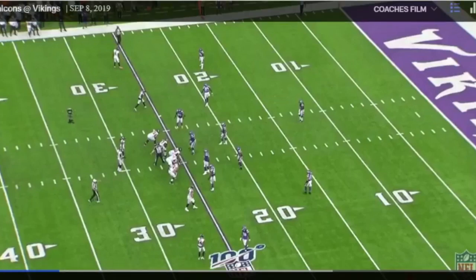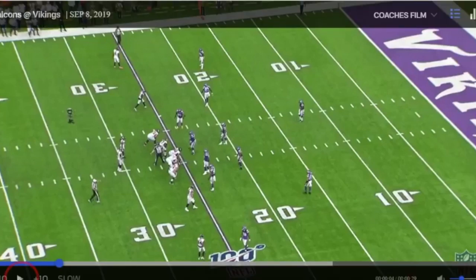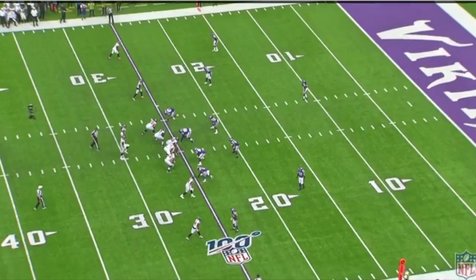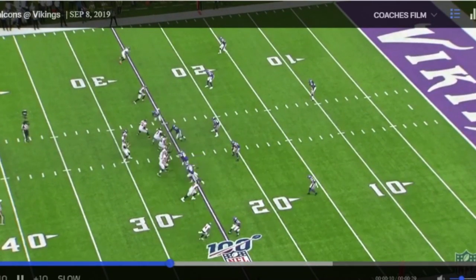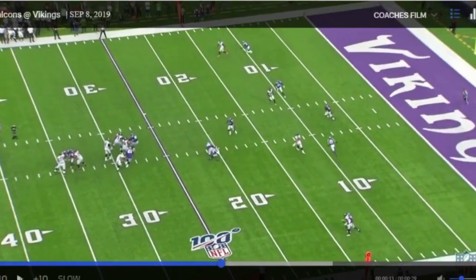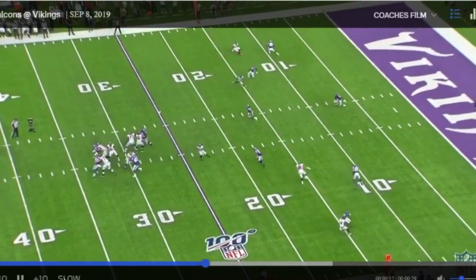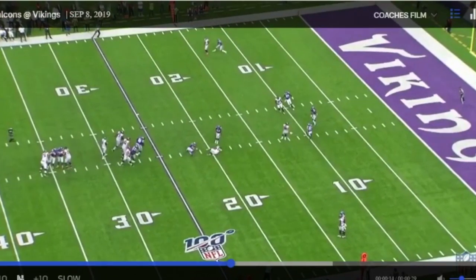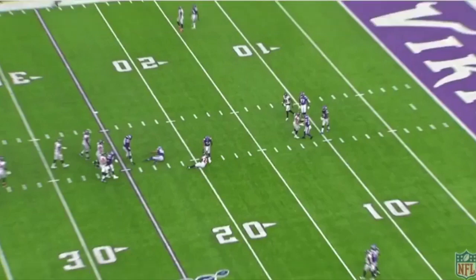We're going to see something similar as we get into the next game. This is actually going back to week one against the Falcons. We're going to see down here at the bottom — again, real patient, has his eyes on the hips. Here comes the hitch, and he's right there with it, mirroring it, turning, making the break as the receiver does. Both their hips go down, he comes back to it. That's first down depth — that could potentially be a really big play for them, to be able to save that first down.